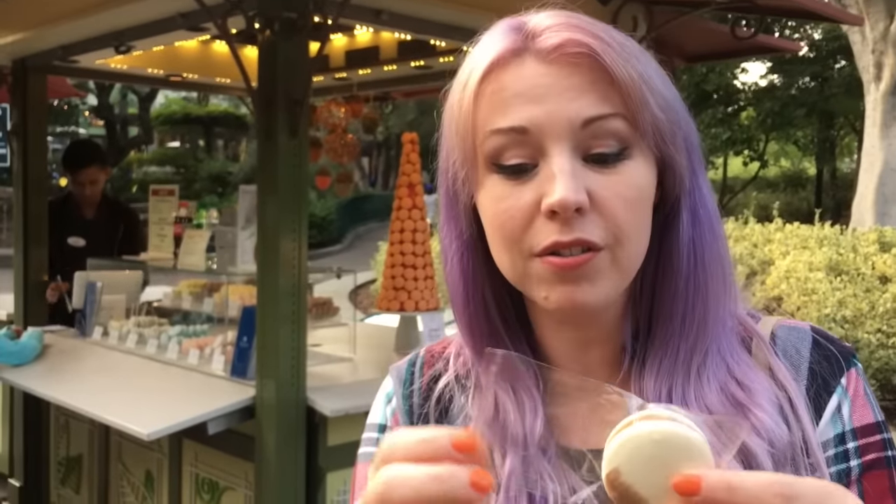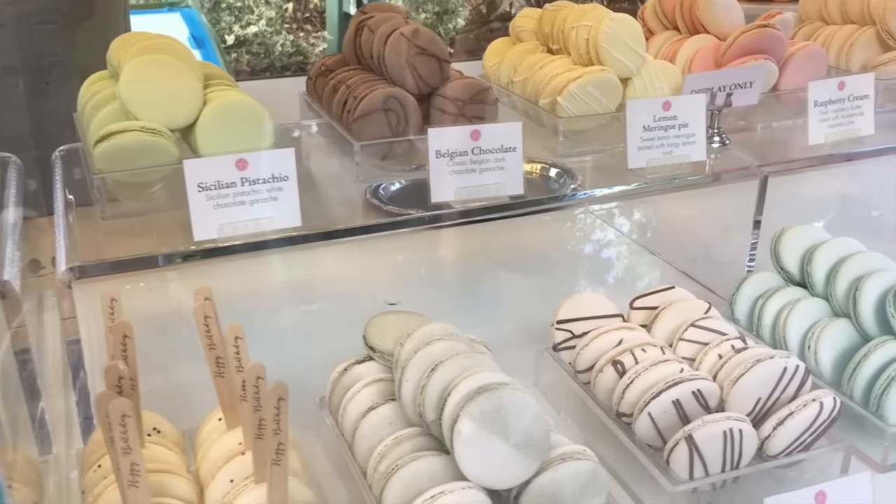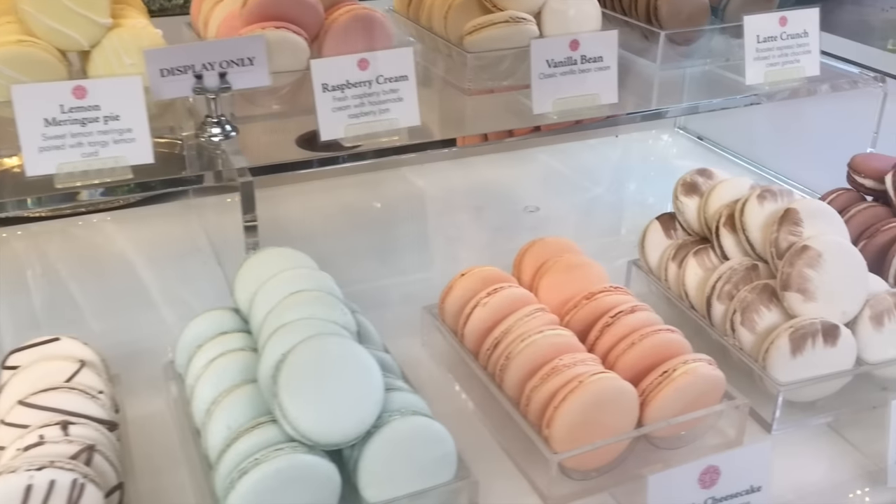We're at the Kayla's Cakes kiosk now. They have macarons. This is a sea salt caramel brûlée one. I'm very excited to try this. Oh my god. I thought the churro was going to be everything — I was wrong. Fun fact: the chocolate they use is sourced from Belgium and Switzerland, and the fruit is from France. This is one of the best macarons I've ever had. They also have macaron sandwiches — they're like very thick. This is delicious.